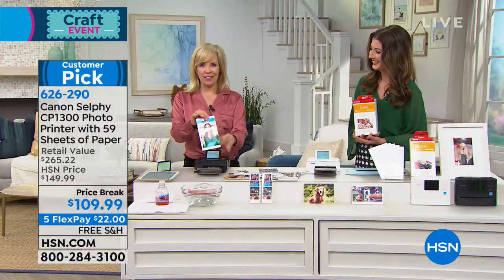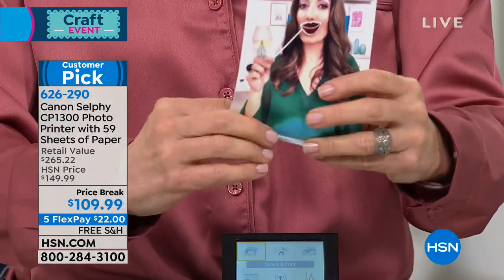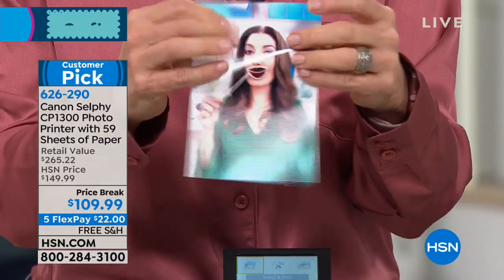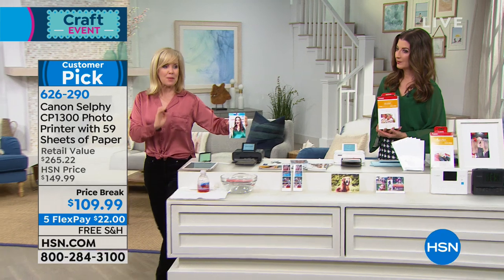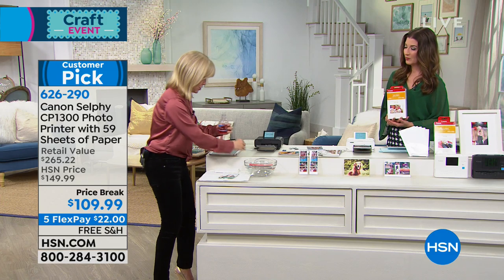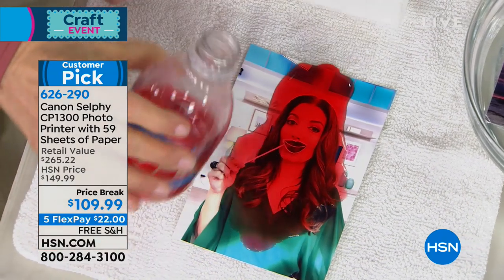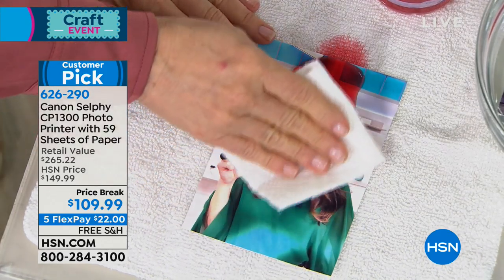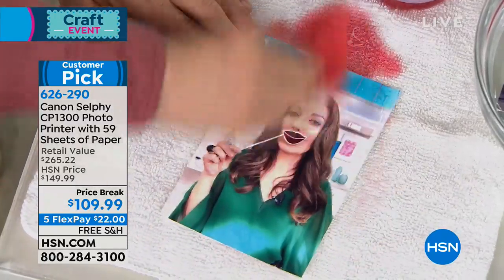It uses a dye sublimation process so it comes out completely dry. The last step laminates it, putting a protective coating on the outside. Watch — I'm trying to smear it, but because it's laminated I can't. This is great for scrapbooking. It will last 100 years — it is fade proof. And we just poured soda on it — it's completely dry.